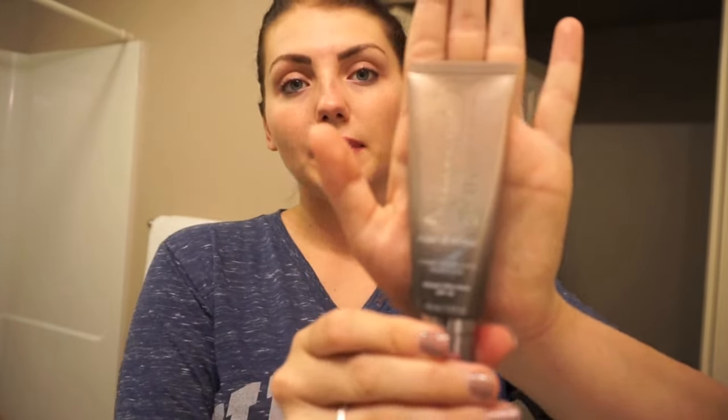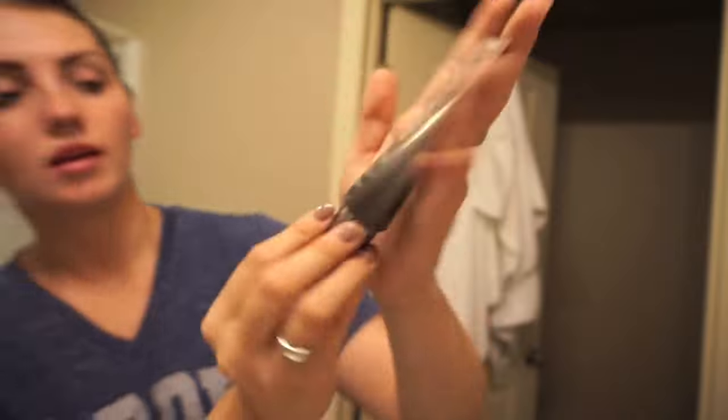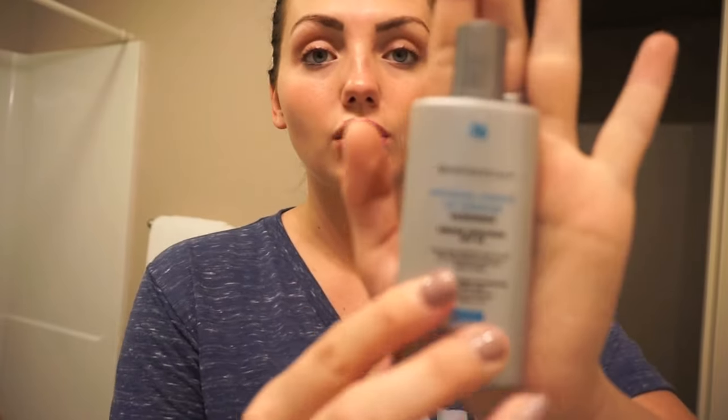Next thing I'm going to use is Naked Skin by Urban Decay. This is a hybrid complexion perfecter — it's called 'one and done.' It's supposed to be everything in one: a primer, a sunscreen, and like a tinted moisturizer but with a little bit more coverage. I use sunscreen every single day, every time I leave the house. If I don't have one in my makeup, I use a SkinCeuticals sunscreen. This is SPF 50.